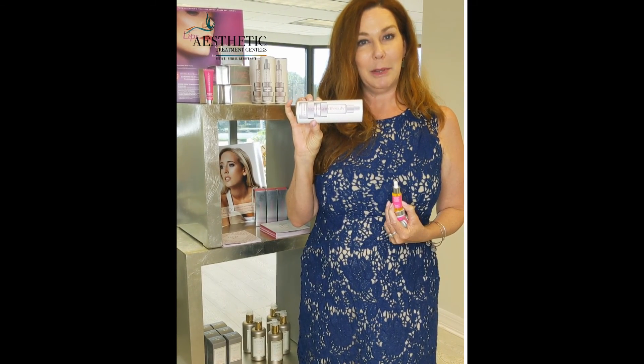In our favorite things, please be sure to like us, and you'll get your Victoria Land Beauty Minis.